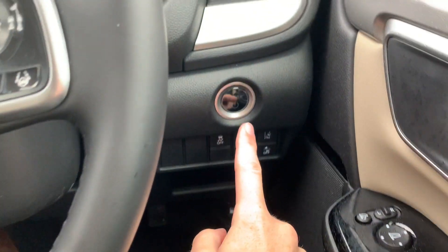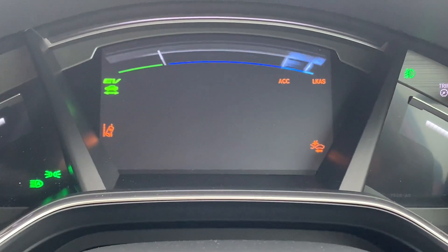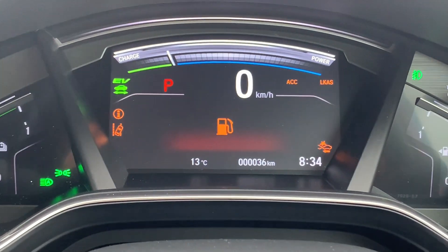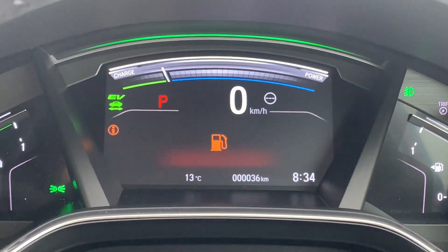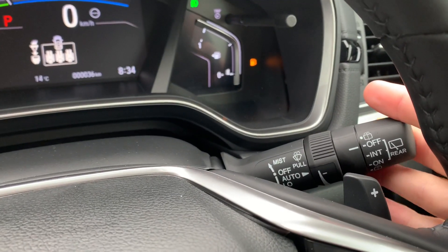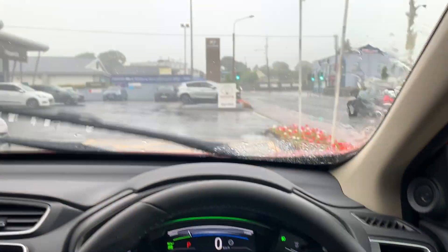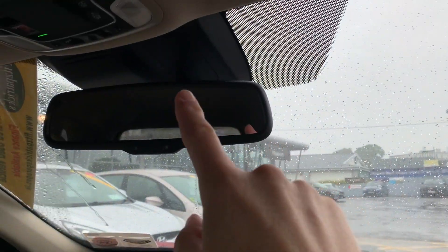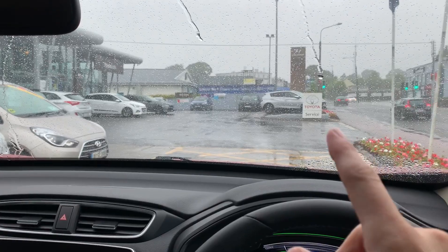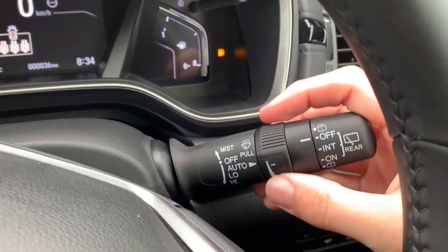To start the car, foot on the brake and then you've got a power button down here — press that and you get this start-up sequence. On a day like today it's lashing rain, so you have a couple of settings on the wipers. The first setting is automatic — it looks for rain on the sensor and as it gets heavier it'll engage the wipers. I can have it very unsensitive or very sensitive.